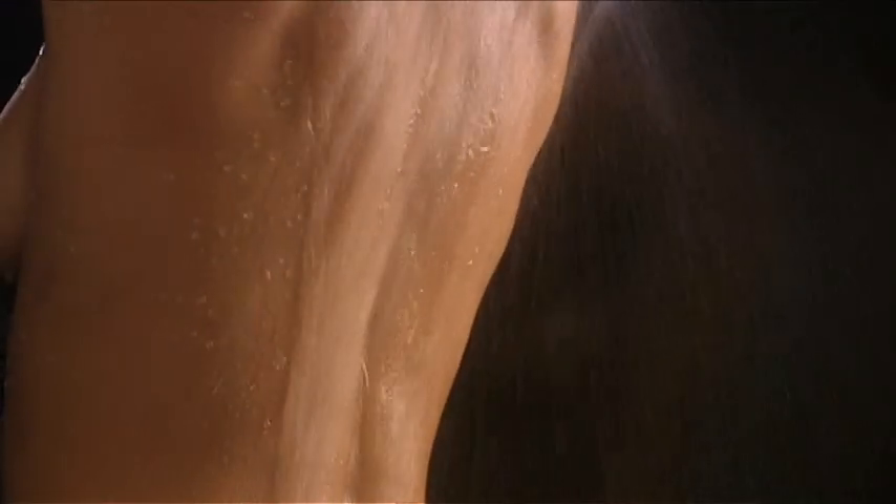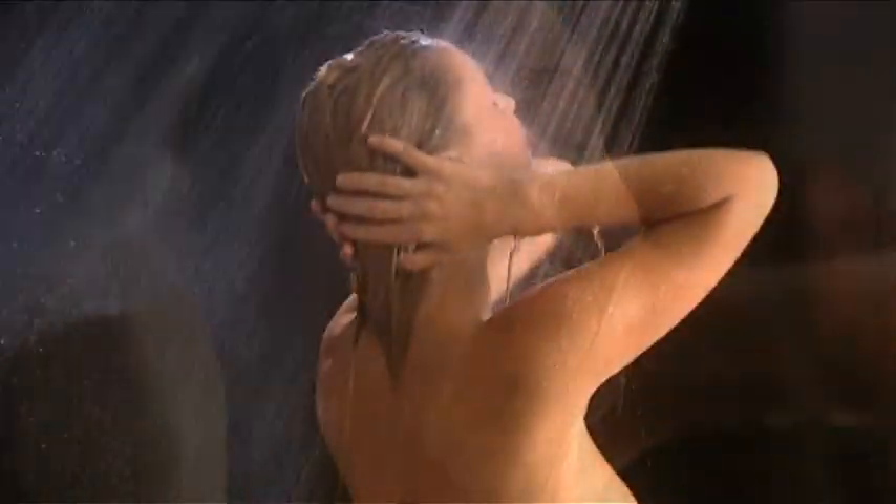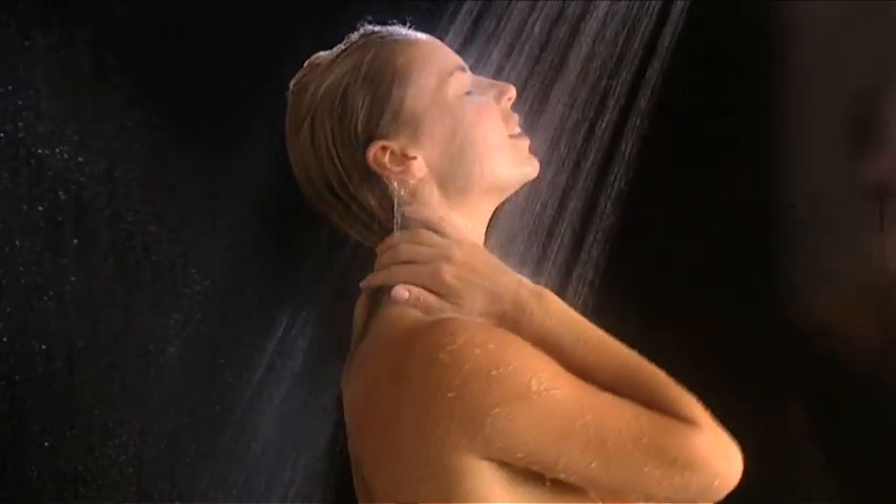A great shower dissolves muscle tension and stress, releases endorphins into the brain making your mood more positive. At the heart of the perfect shower is a Salamander pump. Its powerful yet quiet motor delivers uninterrupted pressure and flow and combined with temperature control it will provide you with the perfect shower.